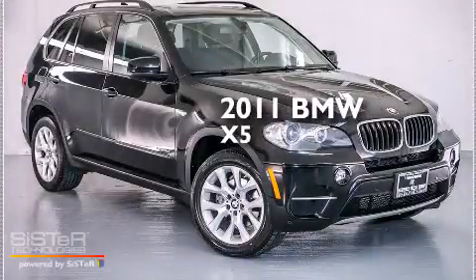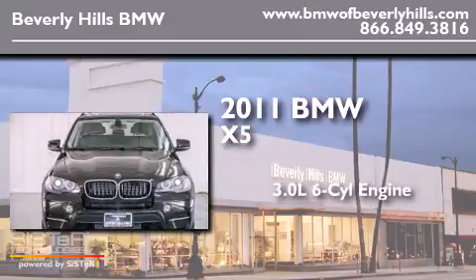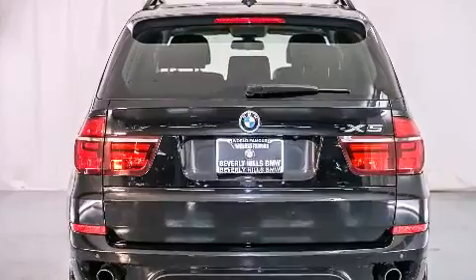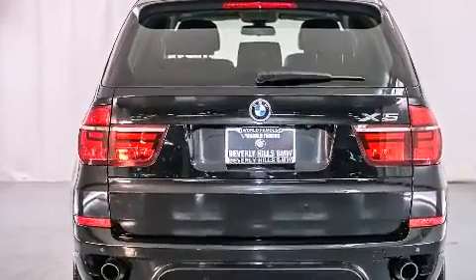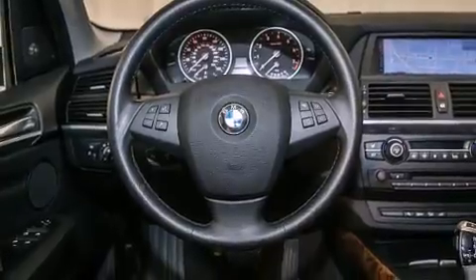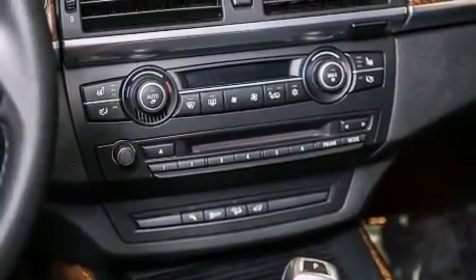This is a 2011 BMW X5. It features a 3.0-liter, six-cylinder engine, an automatic transmission, all-wheel drive, and a clean non-smoker interior. Its top features include X-Drive and high-intensity discharge headlights.